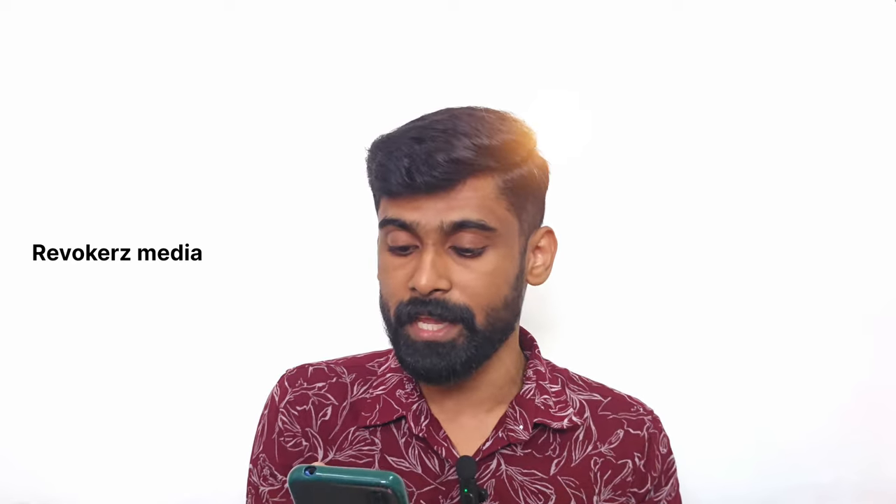This is the Realme GT Neo 6S mobile phone. It features a 6.7-inch 1.5K BOE S180 LTPO display with a high refresh rate. The peak brightness is very good.